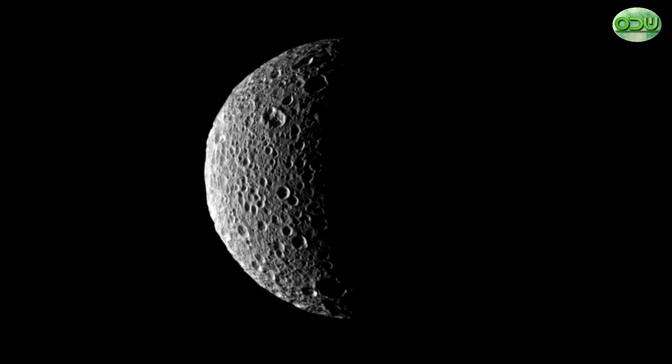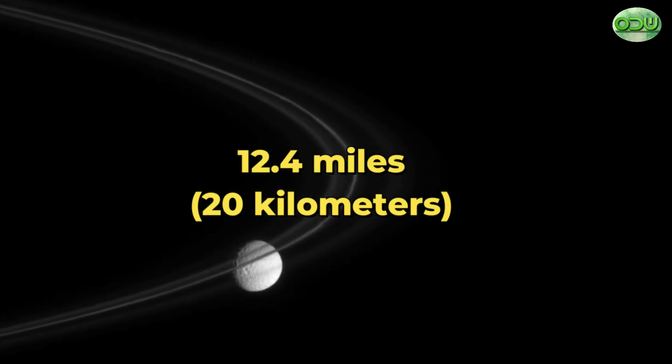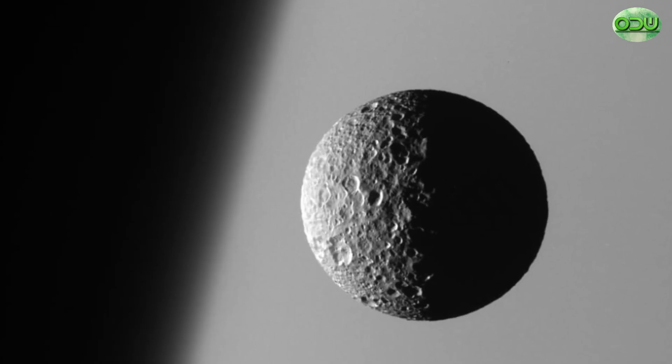However, the craters in the South Pole region of Mimas are generally 12.4 miles or 20 kilometers in diameter or less. This suggests that some melting or other resurfacing processes occurred there later than on the rest of the Moon.